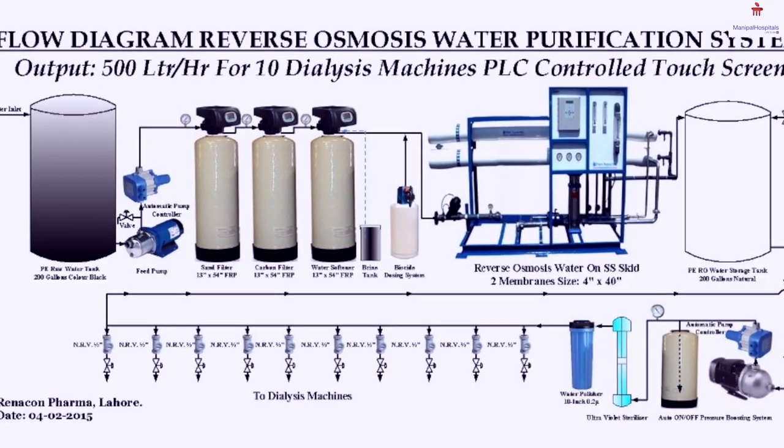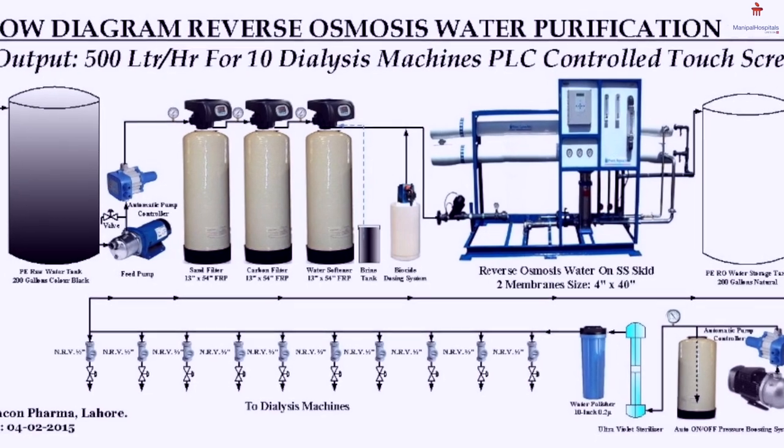We have a state of the art water treatment unit with ultra pure water which abides by international standards. We also provide home hemodialysis wherein our technical staff and nurses go to the patient's homes and dialysis is done in the comfort of their homes. We have had many national and international patients who come here for dialysis during their transit or vacation.